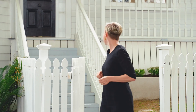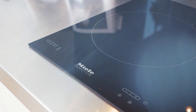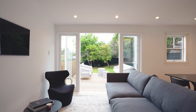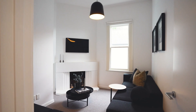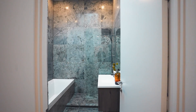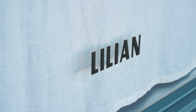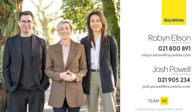Let's have a look around. Greylyn Village.